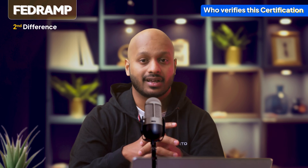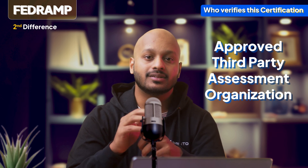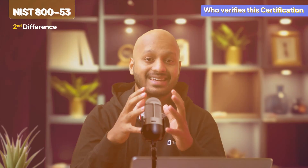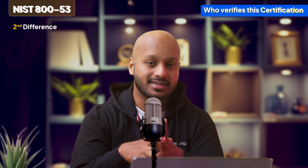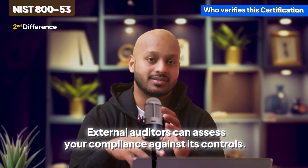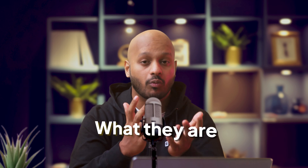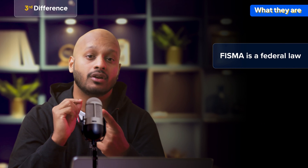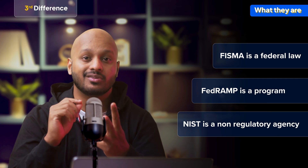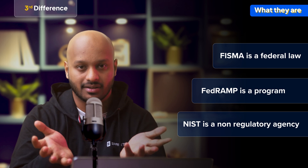The second difference is who verifies the certification. FISMA ATOs are required from each individual federal agency a company works with. FedRAMP ATOs, in comparison, are a one-time effort, and must be performed by a FedRAMP-approved third-party assessment organization, also known as a 3PAO. NIST 800-53 technically doesn't have a certification, but external auditors can assess your compliance against its many controls. The final difference is what they are: FISMA is a federal law, FedRAMP is a program, and NIST is a non-regulatory agency that offers guidelines and standards in relation to cybersecurity.